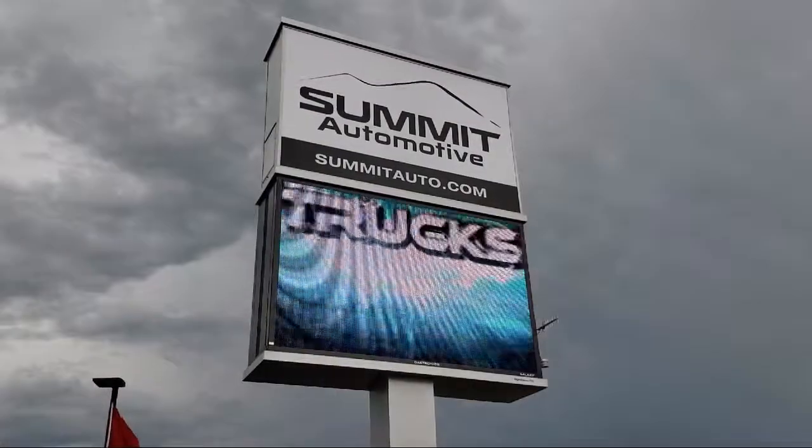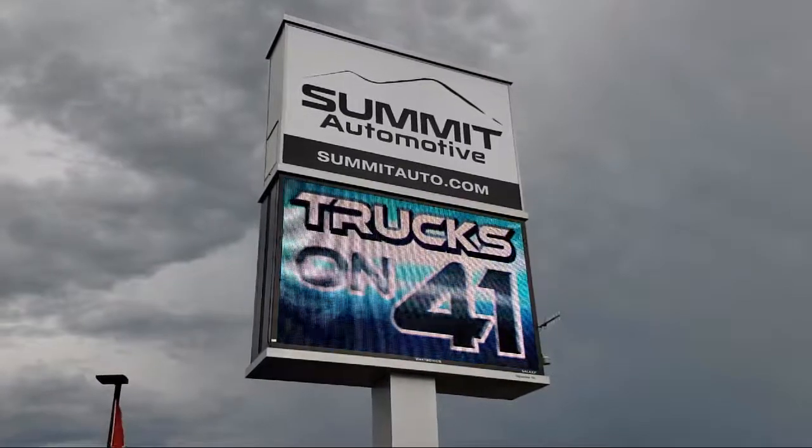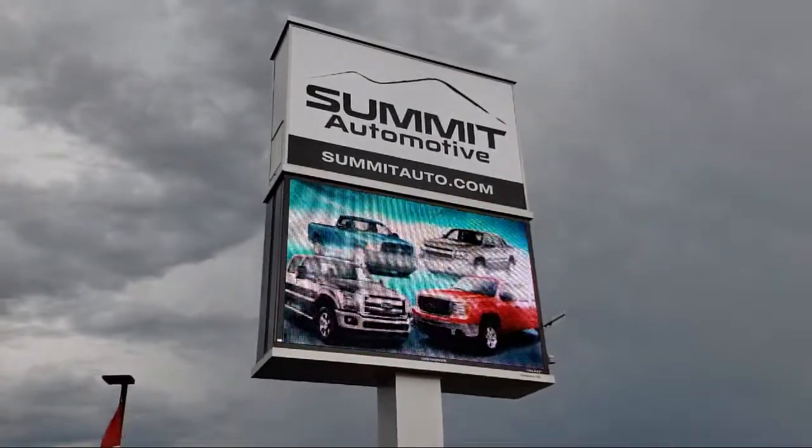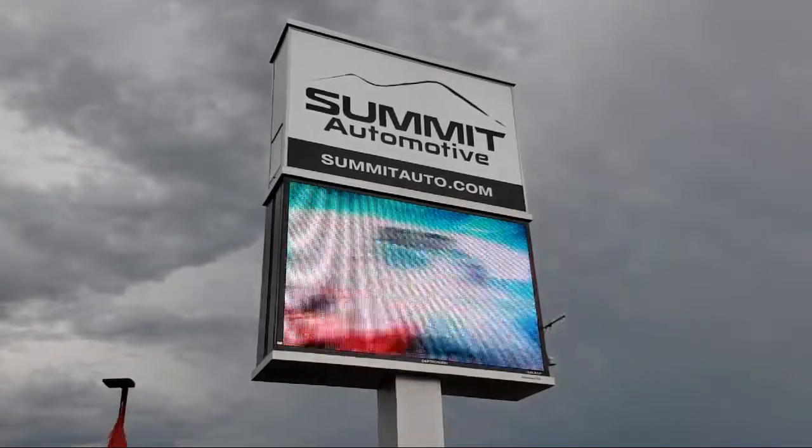Come see us today and experience the satisfaction that comes with being a Summit Auto customer. We're located at 815 South Rolling Meadows Drive in Bondulac, Wisconsin.